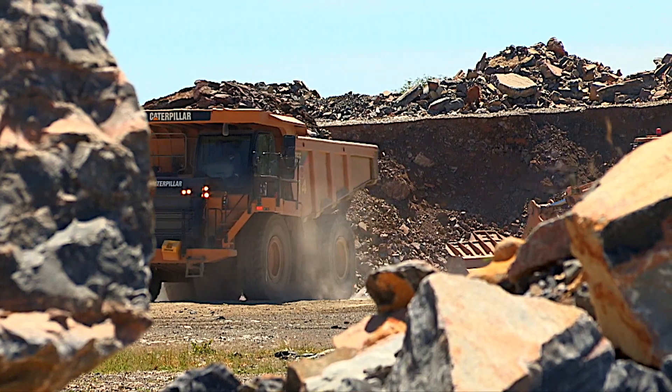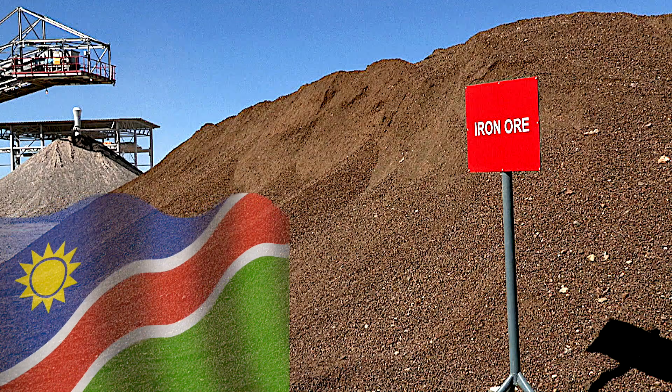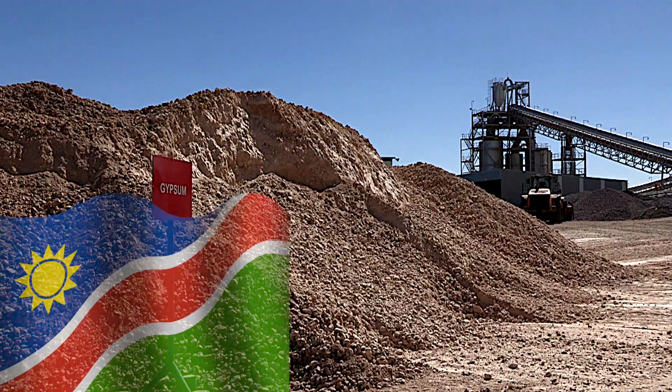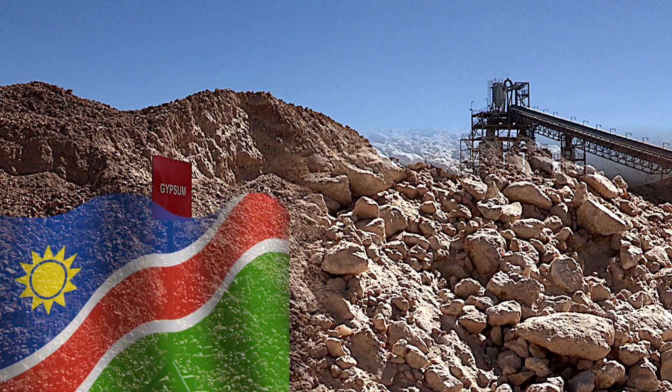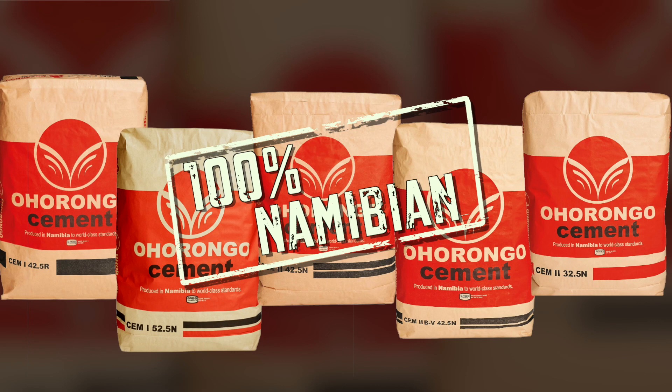All additional raw materials required to produce the cement are sourced within Namibia, making Ohurongo one of the few production facilities that adds 100% value to the country. This makes Ohurongo cement a truly Namibian product.